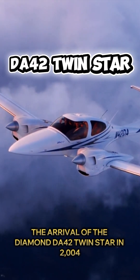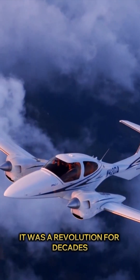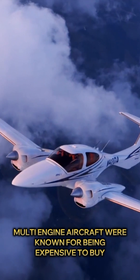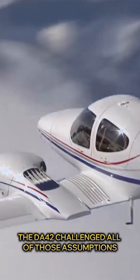The arrival of the Diamond DA42 Twin Star in 2004 was not just an evolution — it was a revolution. For decades, multi-engine aircraft were known for being expensive to buy, expensive to operate, and complex to manage. The DA42 challenged all of those assumptions.